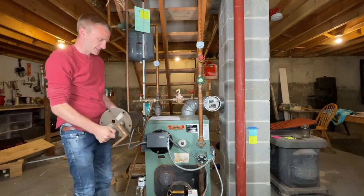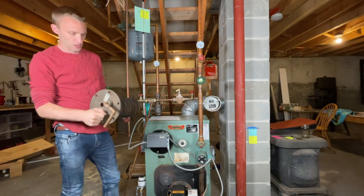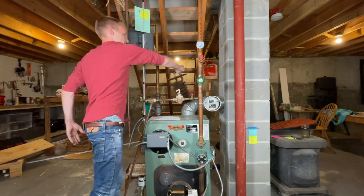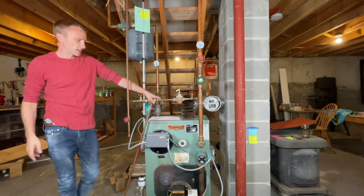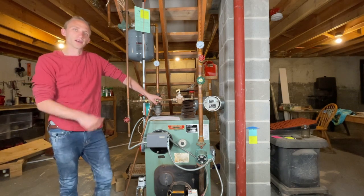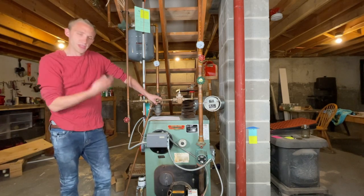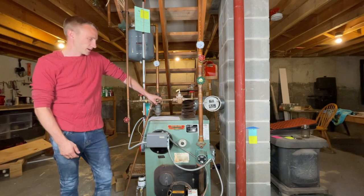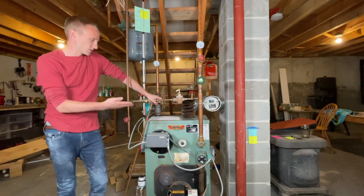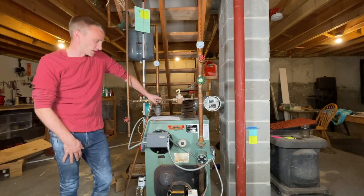This boiler would run all the time and water would just flow through and heat up. 24 hours a day, 365 days a year, this boiler always stayed hot so that if someone turned a faucet on in the house they'd have hot water. The boiler would just maintain a constant temperature so you always had hot water. During the hottest months of the year, this boiler was always maintaining temperature.